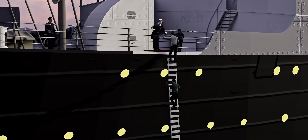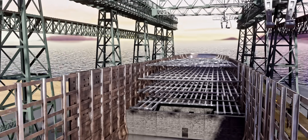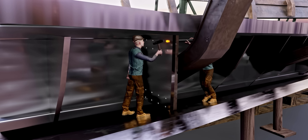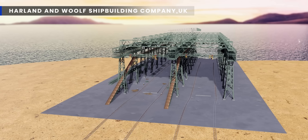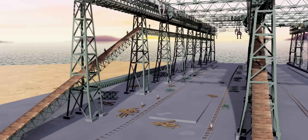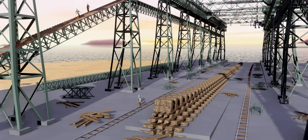To understand the details of the Titanic tragedy, we first learn about her watertight compartments and side plate assembly. This shipyard was owned by Harland and Wolf Shipbuilding Company, UK, who owned the largest gantry cranes at that time. Workers are doing the finishing touches on the wooden supports needed for the ship fabrication — the slipway.